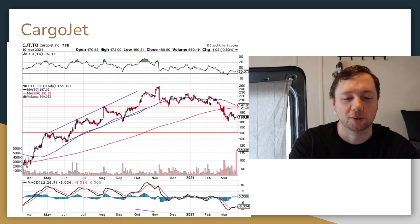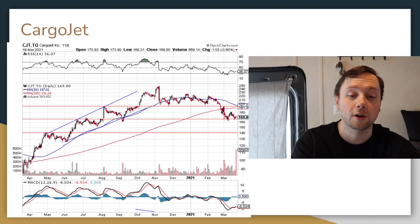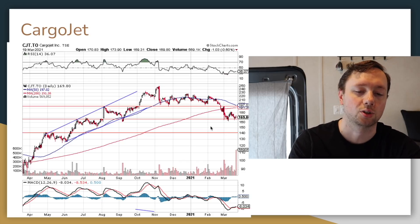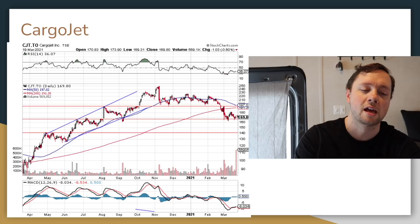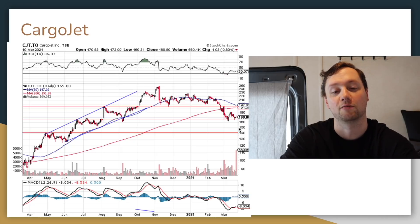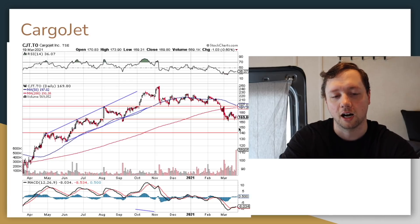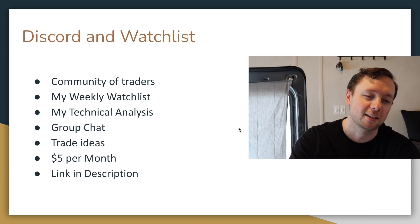Next in the transportation space is CargoJet. I pointed them out a while ago thinking they'd bounce off $200, but they actually broke below $200 and the stock has come all the way back down to support around $160–$165 — the same level that held in September and acted as resistance in July and August. If you're looking to get in, this could be a nice bounce off $160; if $160 fails, the next level is $140. This is the company that gave Drake his airplane — a really interesting company based in Canada with a great business model.